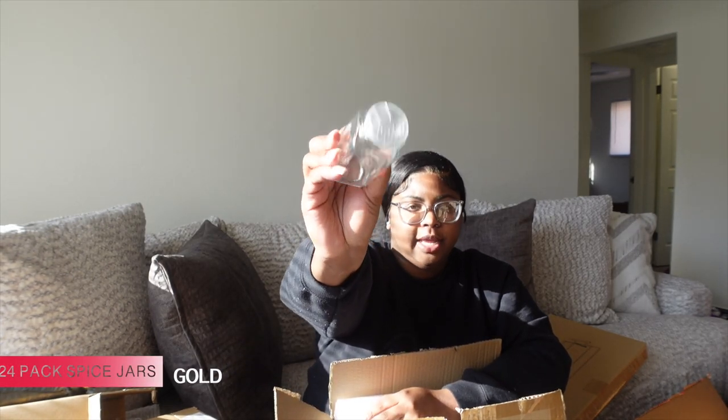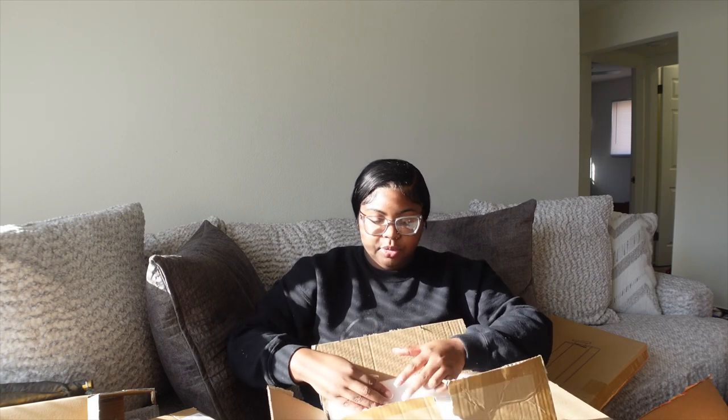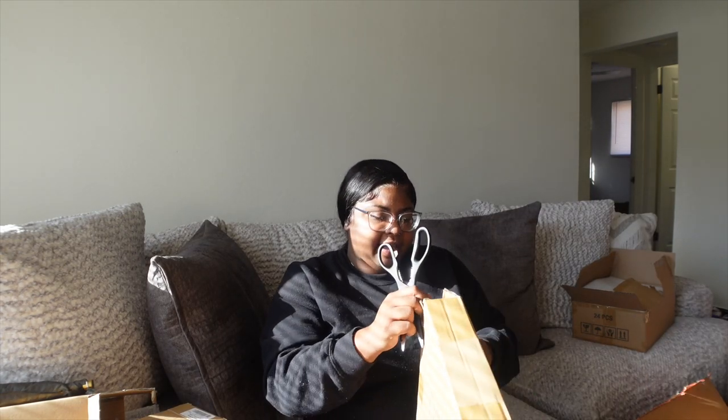The next thing is this paper towel holder that hangs under the cabinet in gold — really cute. And I also got these seasoning shakers with gold tops — they are super cute and super sleek. You open them to get your seasoning out. I had wooden ones but when I saw these gold ones I had to get them. I need to buy a little stand to put them in a drawer or cabinet.